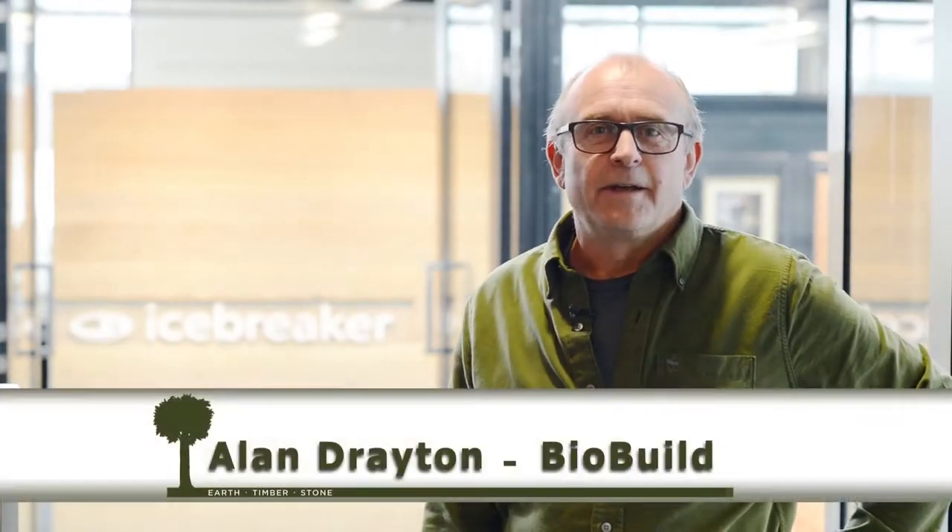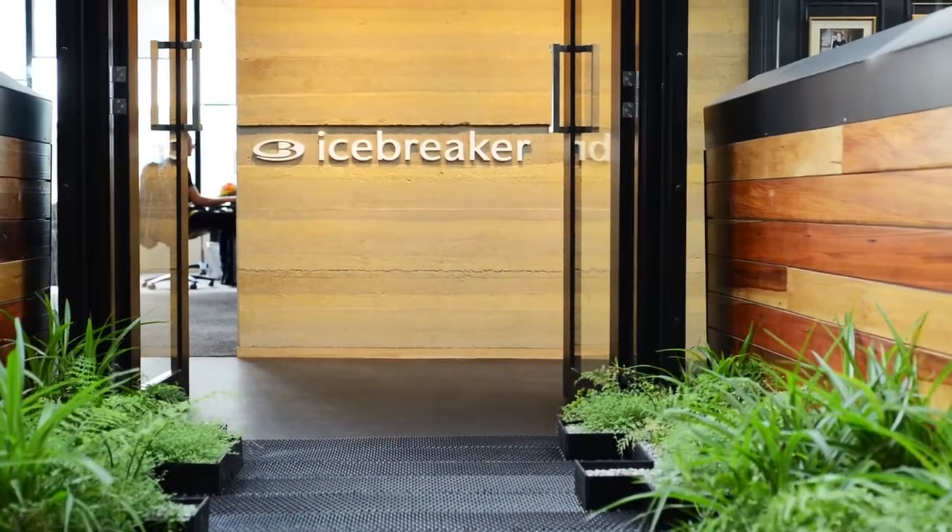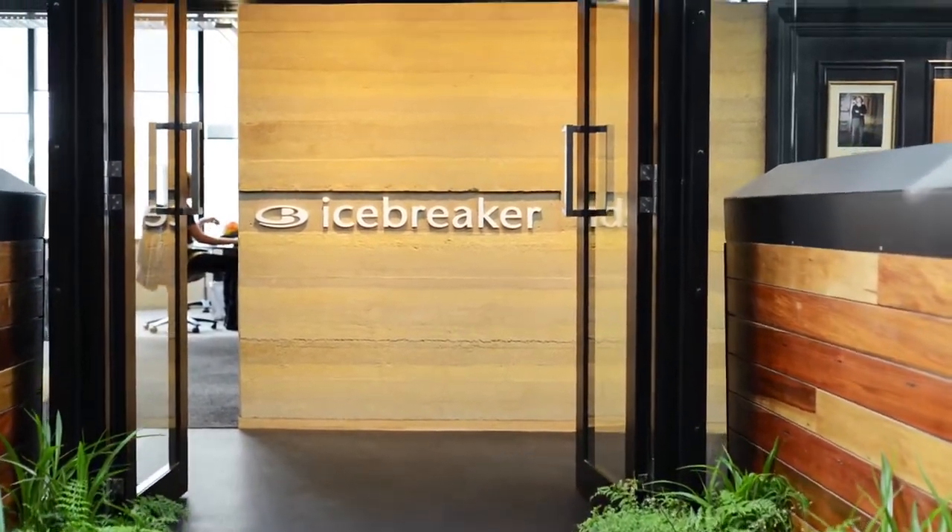Hi, I'm Alan from Biobuild. I'm really excited to show you some feature rammed earth walls we've been working on with Jazmex. Come and have a look. It's really nice to have a client that cares about the environment and working with natural products as much as we do. It's great to be part of this team here at Icebreaker.